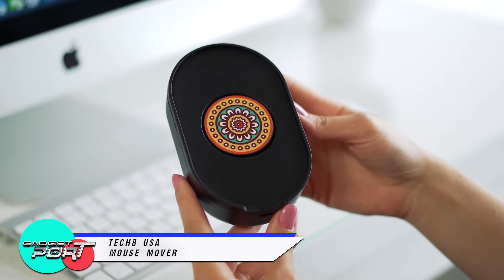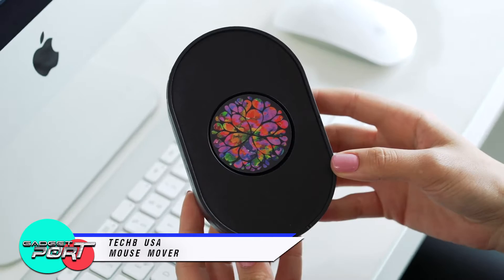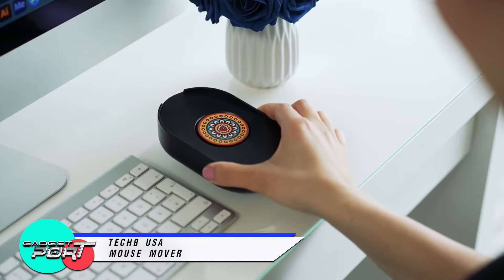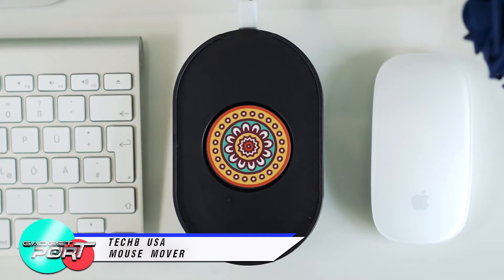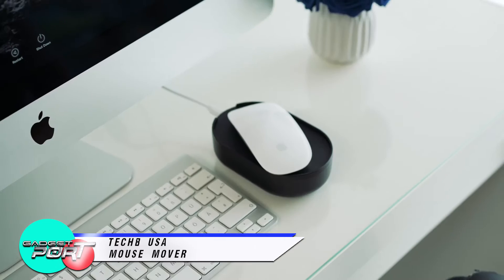Tech 8 USA Mouse Mover. This first-of-its-kind gadget is designed to keep your computer active and prevent it from going to sleep. It does this by randomly moving your optical mouse, making it perfect for students, professionals, and gamers. It also prevents away status on Link, Zoom, Skype, and Webex.